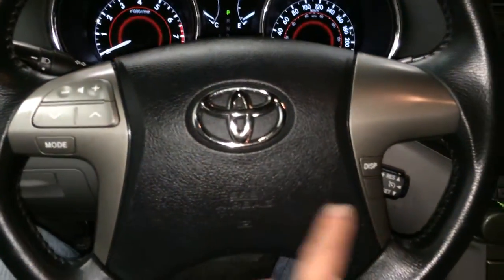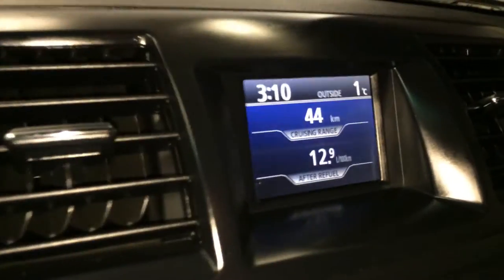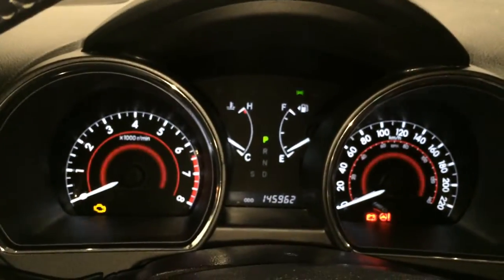On the steering wheel we have audio controls and cruise control. This button controls information on the screen. You have your outside temperature gauge, time, cruising range indicator, and odometer trip.